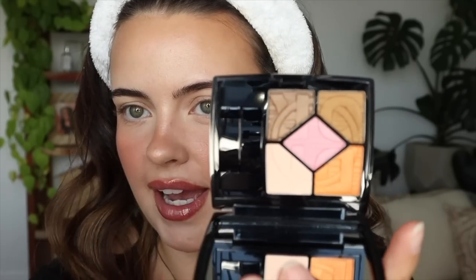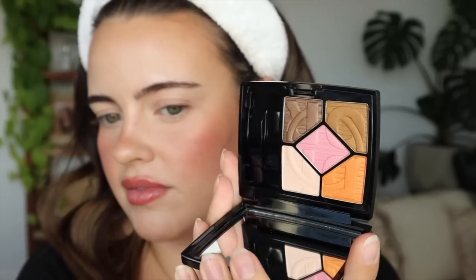Now I'm going to move on to the eyes. Dior sent out their new eye palettes, which are so cute. This one's definitely more on the editorial side — some cute colors. This one is a little bit more up my alley, kind of more on the everyday side, definitely very summery and cute. This one is another editorial one.